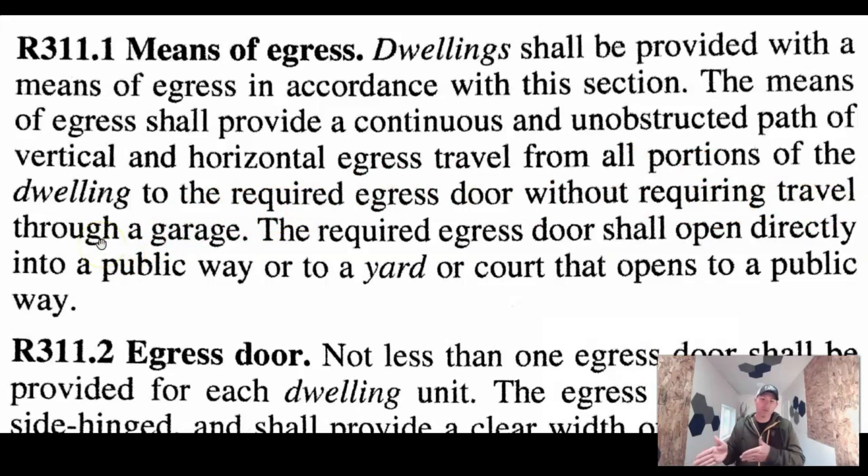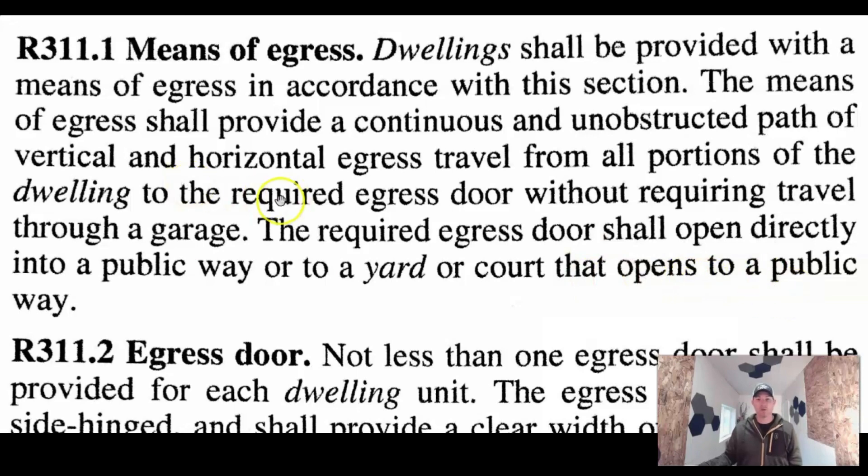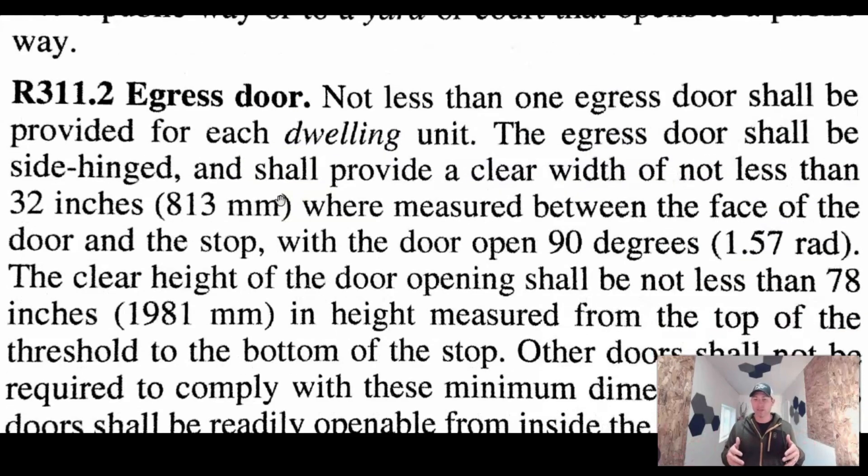The means of egress shall provide a continuous and unobstructed path of vertical and horizontal egress travel from all portions of the dwelling without traveling through the garage. So you can't go through the garage and out a side door — it's got to be one direct access to the outside. The required egress door shall open directly into the public way or to a yard or court that opens to a public way. So you wouldn't want it to open into a backyard that's completely fenced in with no gates to get out.